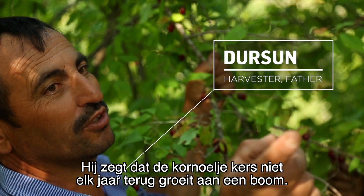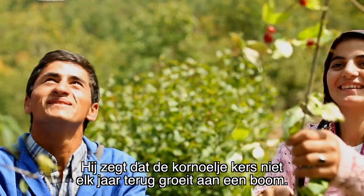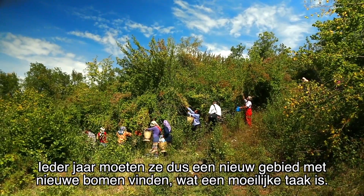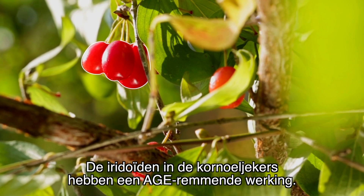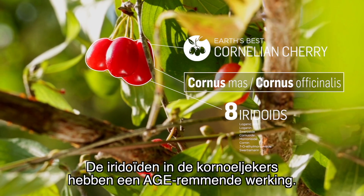The Cornelian cherry has this feature of not repeating itself every year on a tree. Every year they have to find new areas and new trees — it's a very difficult task. The iridoids found in Cornelian cherry demonstrate anti-AGE activity.